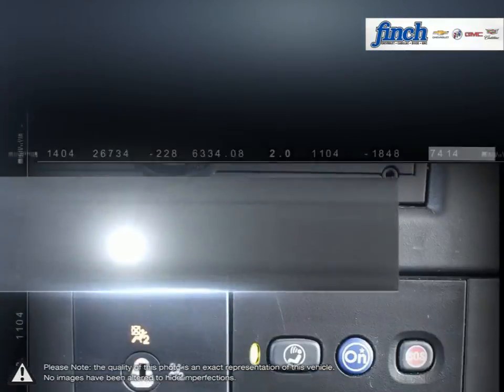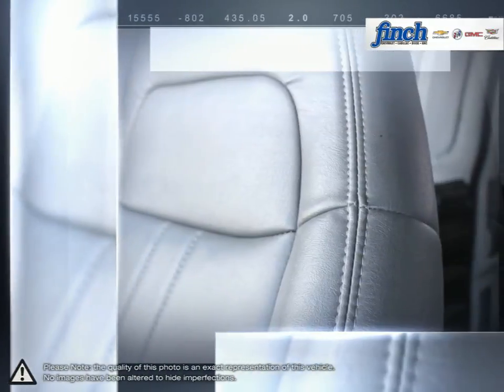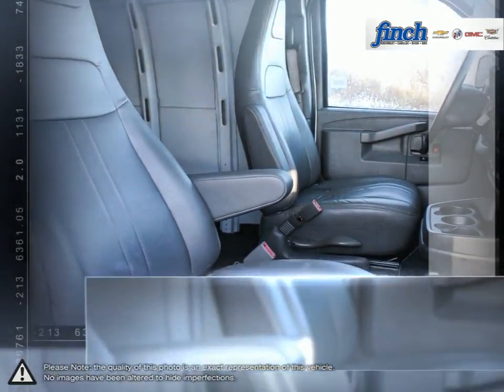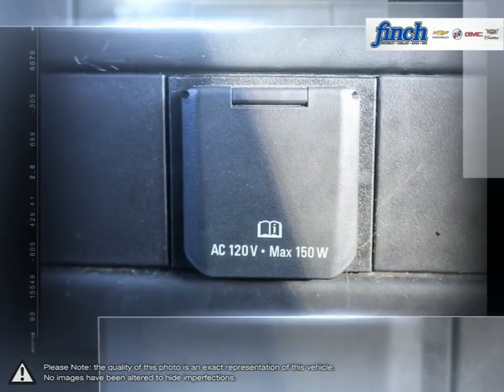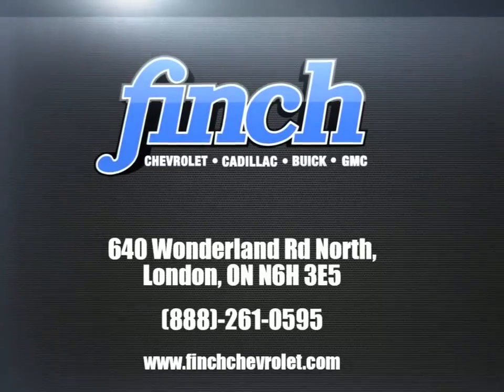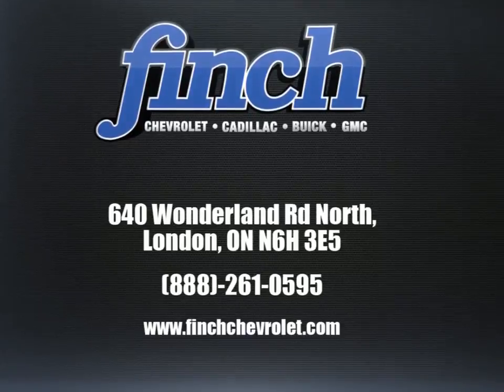For the past 25 years the Finch family has been delivering the best customer service that Londoners can find at any dealership anywhere. It is our promise that we will continue to uphold this outstanding tradition each and every time that you step into our dealership. Our goal is to build relationships with our customers that will last a lifetime. So stop by to check out our inventory and schedule your test drive today.